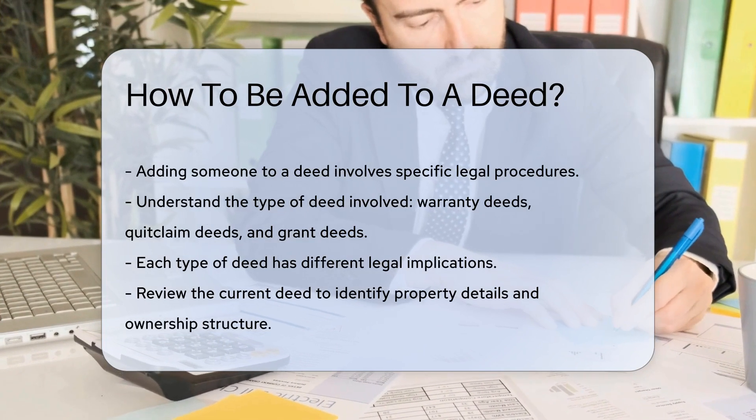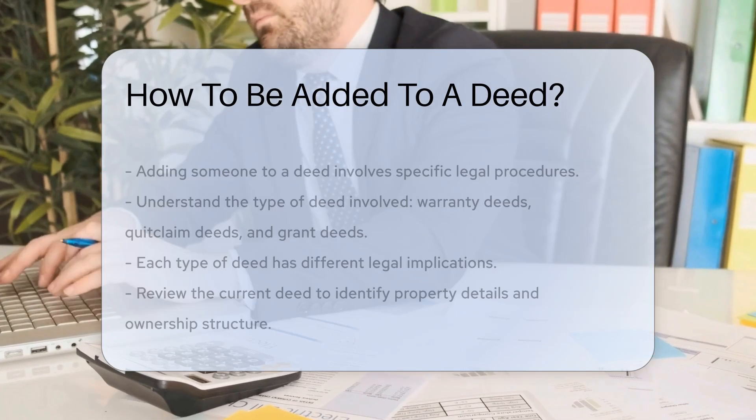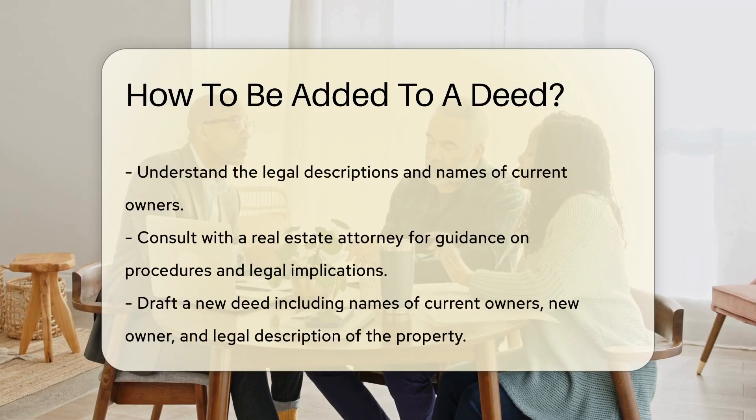First, review the current deed to identify the property details and ownership structure. Ensure you understand the legal descriptions and the names of current owners.